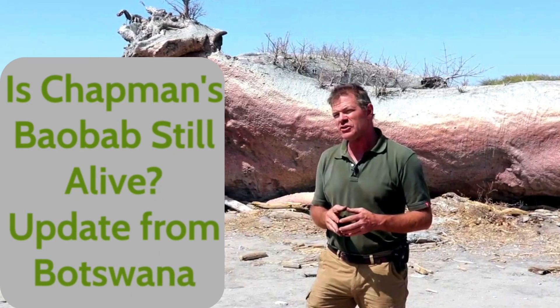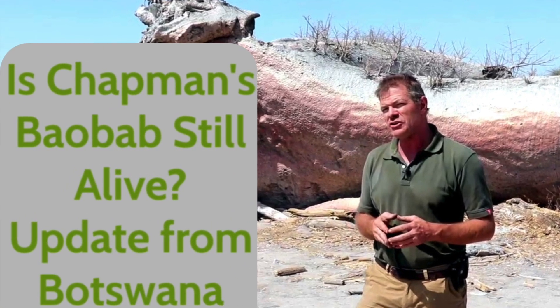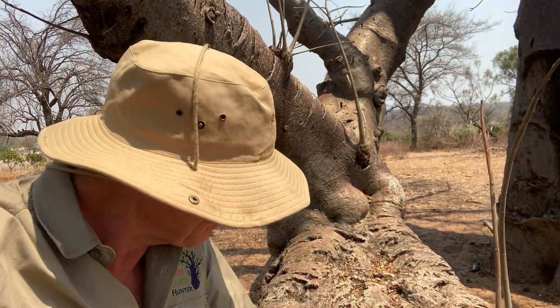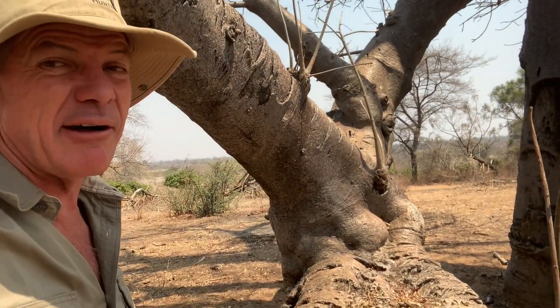This has happened many times — particularly with some of the big iconic baobab trees that have died. Like Chapman's baobab, which died, but it turns out it's not actually completely dead because it is still somehow living. There are new shoots coming up, bearing leaves, and photosynthetic processes are going on.